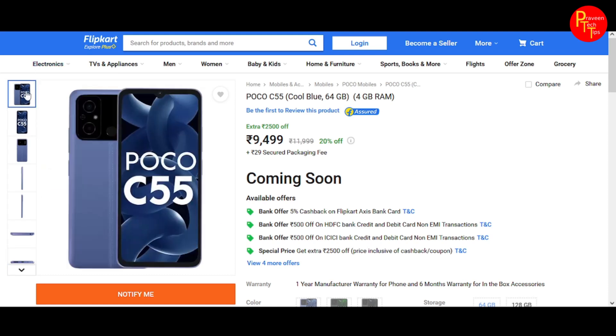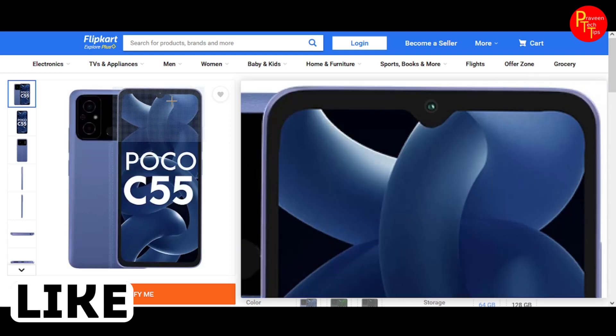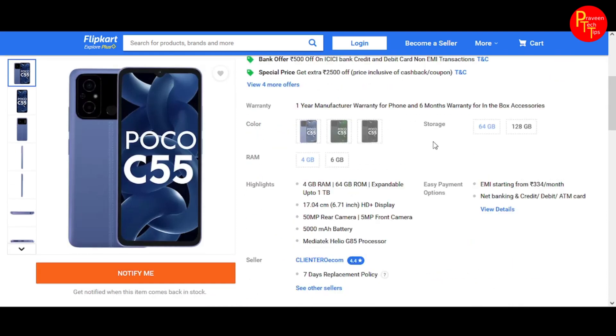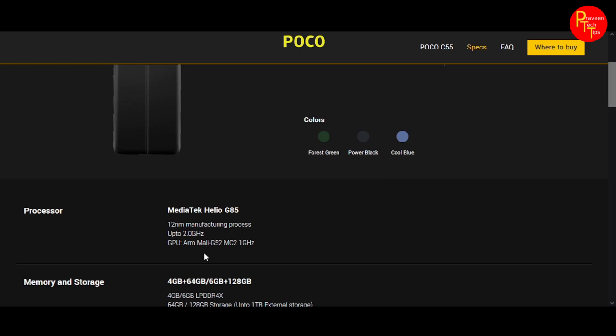On the positive side, the phone has good build quality with a leather finish, rear fingerprint sensor, a capable camera, and a selfie camera. The 5,000 mAh battery should last a full day. The Helio G85 processor powers the device, with the Mali-G52 MC2 GPU running at up to 2GHz, making it well optimized for gaming performance.